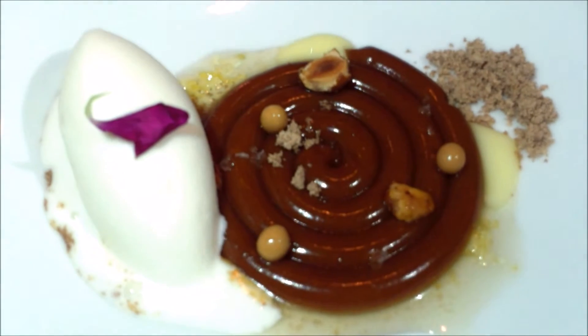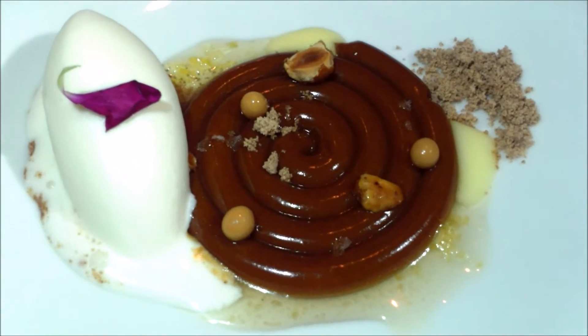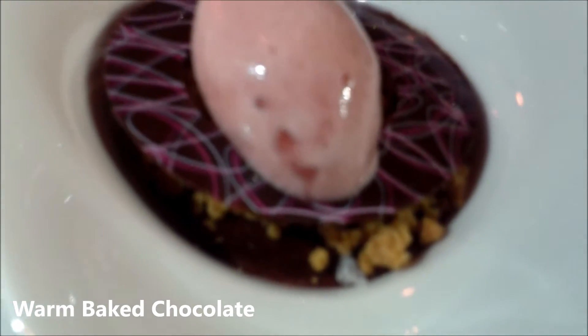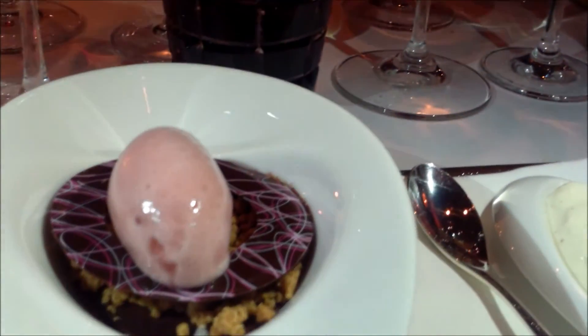Hazelnut praline crème with a yogurt sorbet, a lemon jam, crushed hazelnuts and roasted hazelnuts on top. A warm chocolate custard topped with almond crumbles and a Bing cherry sorbet, with a vanilla crème on the side.